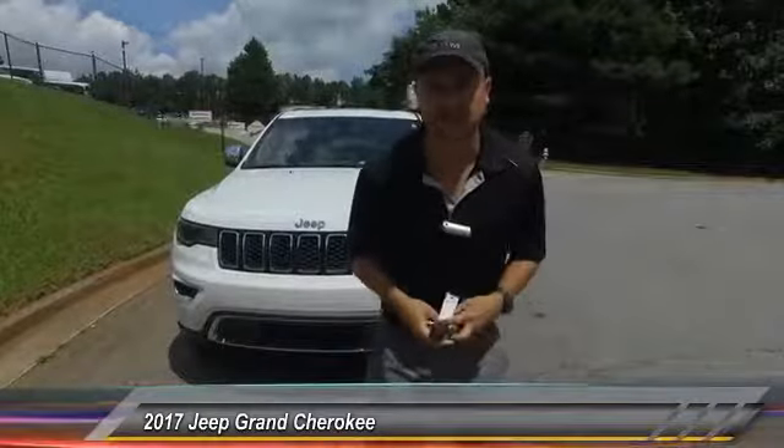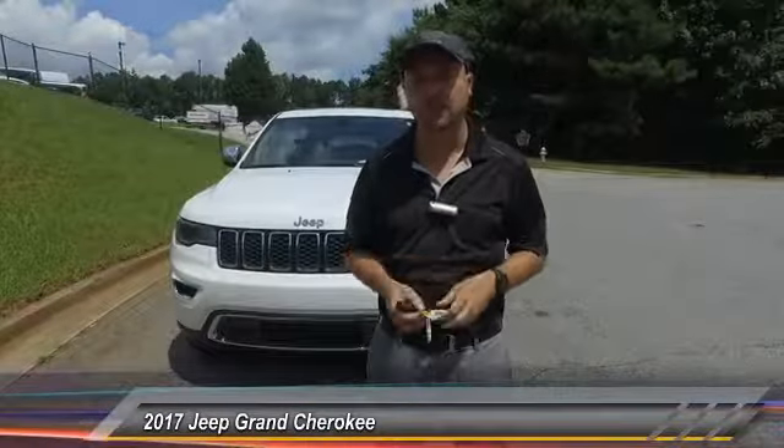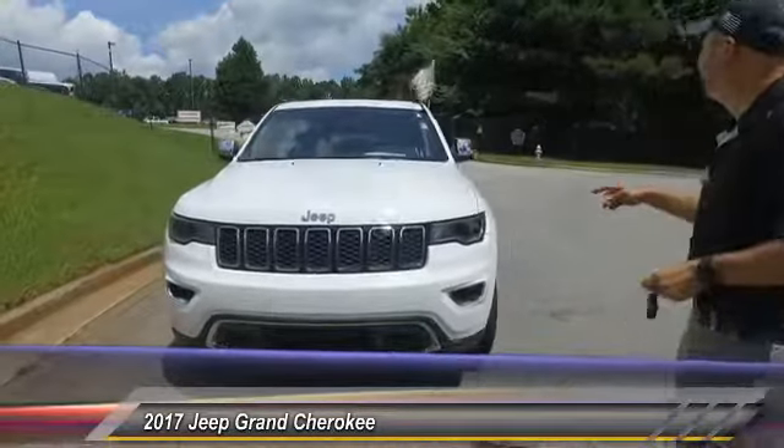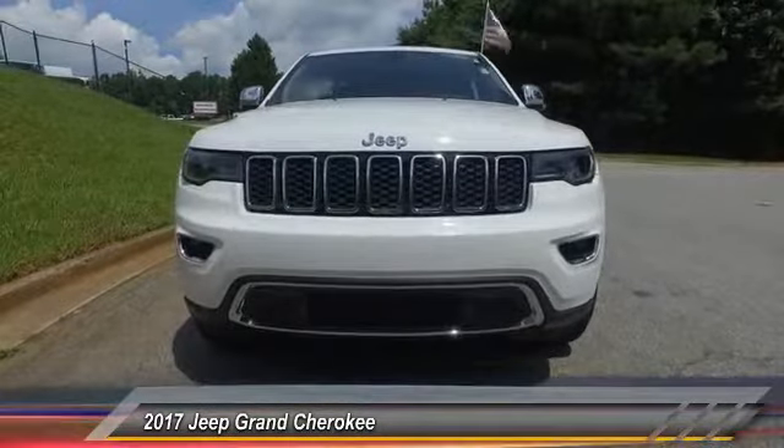Hey guys, it's me Scott at Hayes Chrysler in Lawrenceville, right across the street from Gwinnett Medical. Call me at 404-849-9283. I want to talk about this 2017 Jeep Grand Cherokee.